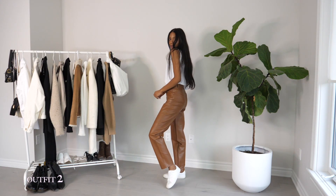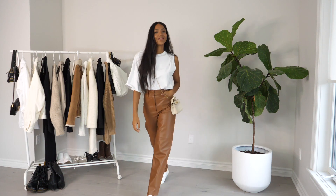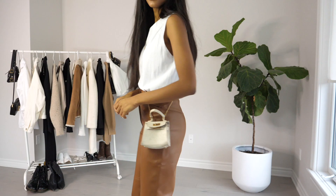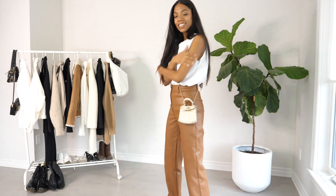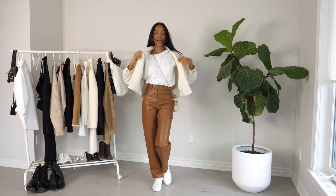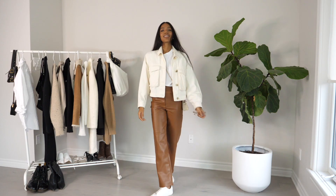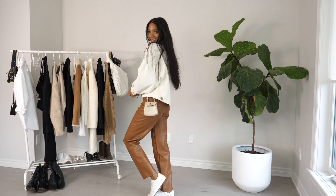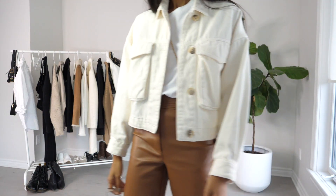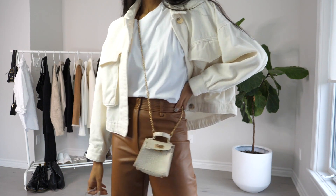Still keeping with the casual vibes for outfit number two. I kept the plain white sneakers and then changed the button-down white shirt for this really fun asymmetrical t-shirt that I love. I threw on my tiny little micro bag in a neutral color that works well with the color of the pants. And then because it is fall and gets a little cold, I threw on this denim jacket in that same kind of color family. The glasses I thought were really cute with the look, but they're blue light lenses — you wouldn't just casually be walking with those.